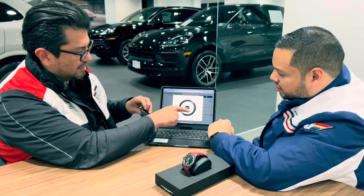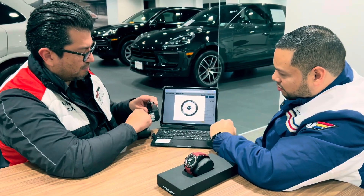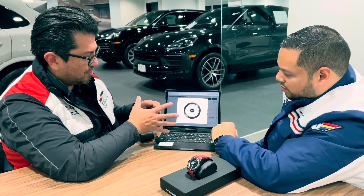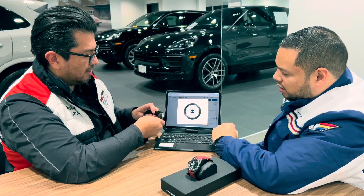Our expert team is here to guide you through every step, ensuring your Porsche design timepiece is a perfect reflection of your personal taste and our commitment to excellence.